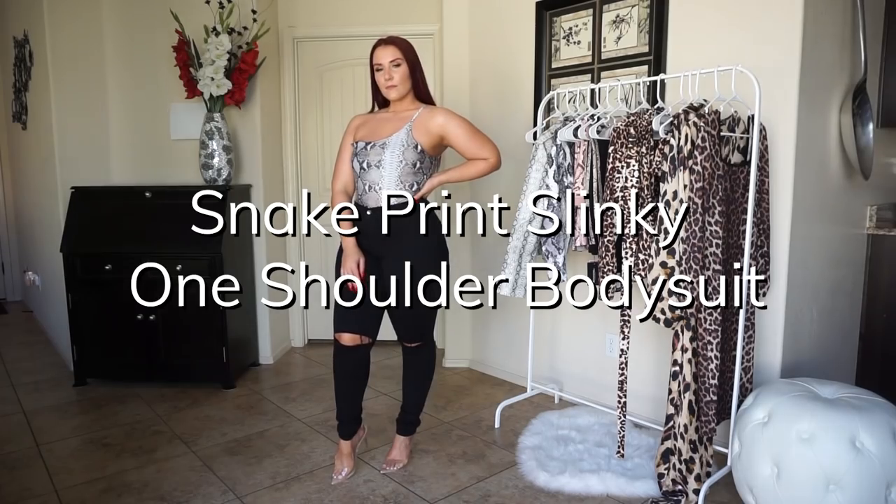Hi guys, welcome back to part two of my Pretty Little Thing animal print series. Last week I showed you guys the leopard print styles and this week's video is going to be all snakeskin. If you missed that video, it's the last one I posted — you can go check that out. If not, welcome back, let's get started and see how all of these styles fit.